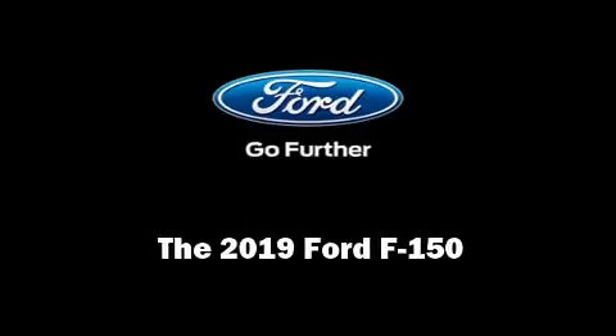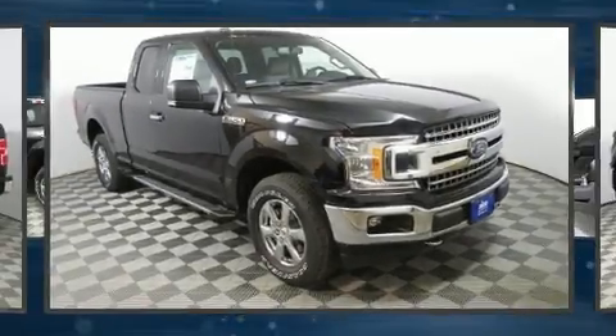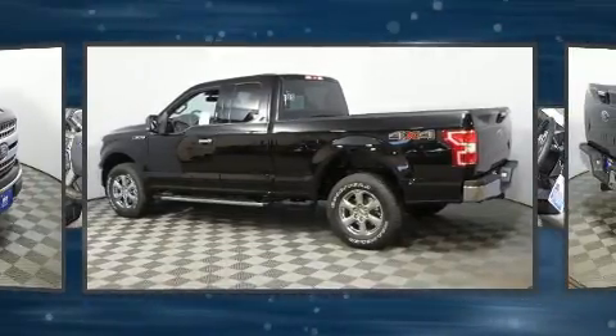Sensibility and practicality defined the 2019 Ford F-150. This four-door, five-passenger truck provides a satisfying ride for all passengers.